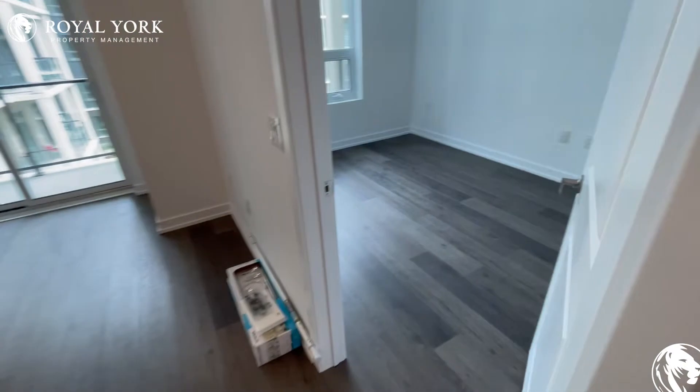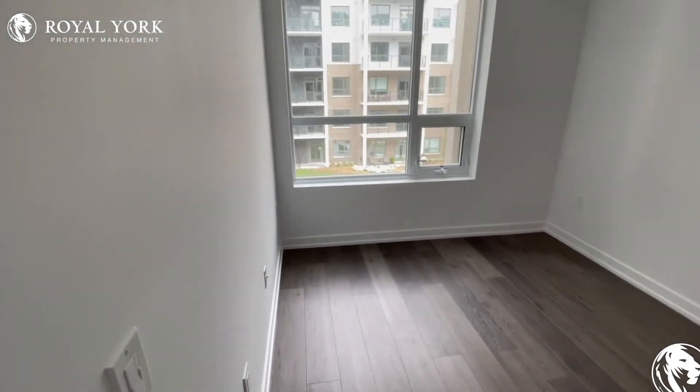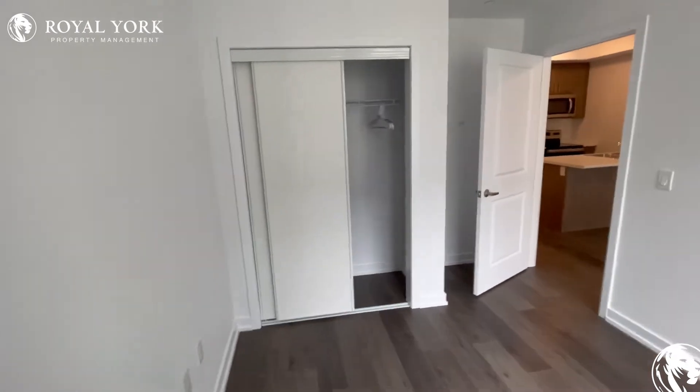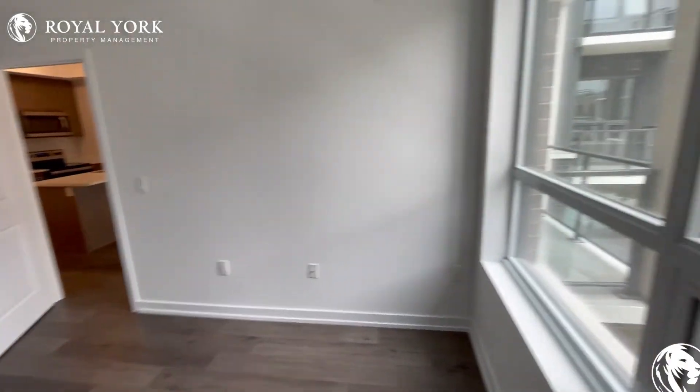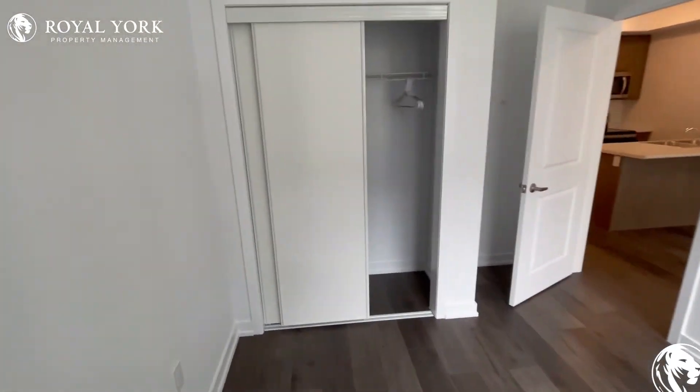Beside that we have one of our two bedrooms. This is not the primary bedroom, but it is very, very spacious to say the least. It's got a nice big open window for light and its own big closet.